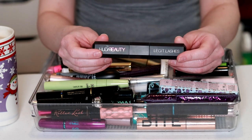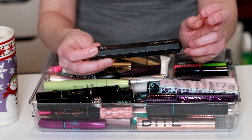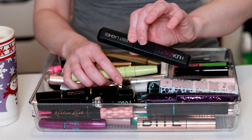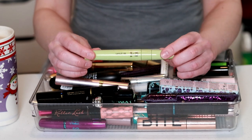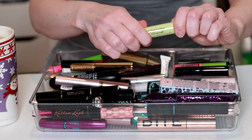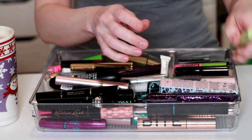The Huda Beauty Legit Lashes — I got an extra one in an Ipsy box, so I'm going to declutter this one and keep the other. It's okay but definitely not my favorite. This one by Pixi, the Lash Lift — I just wasn't all that impressed with it. It has two different wands, one for lower lashes and one for top lashes, but I wasn't impressed with the formula, so I'm getting rid of that.